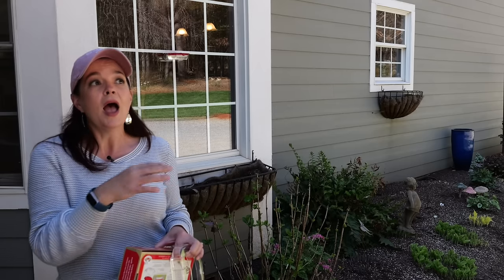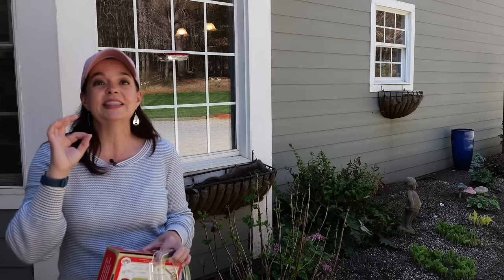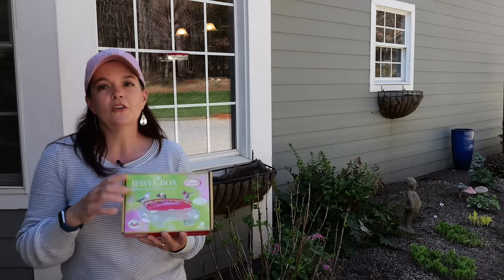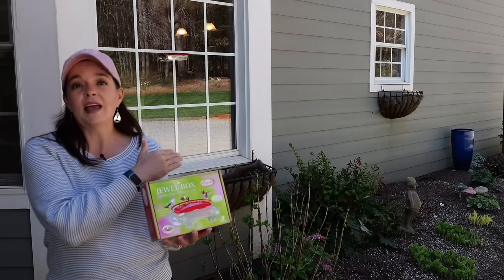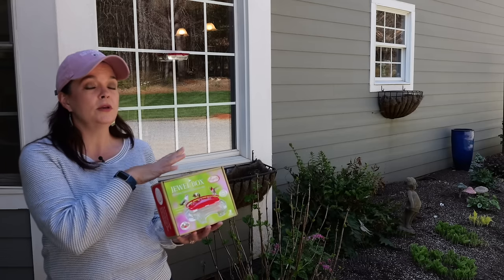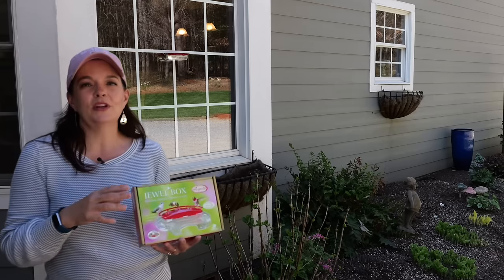Every time I do a video in this area people ask about this hummingbird feeder. I found mine years ago and I don't remember where it was, but when I was shopping on Kinsman Garden I saw they had this exact same one, so I grabbed a bunch of them. It's called the Jewel Box window hummingbird feeder. It comes with everything you need - suction cups that go to any glass surface, and it holds eight ounces of liquid food.